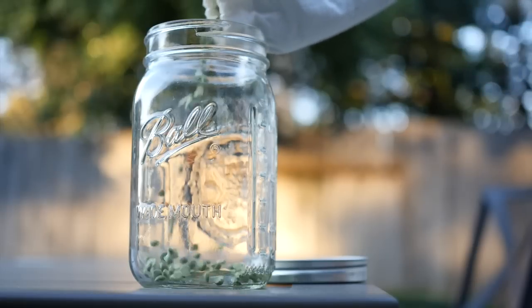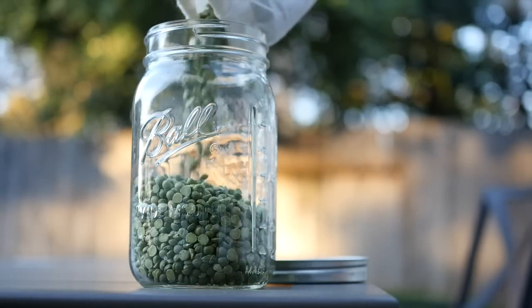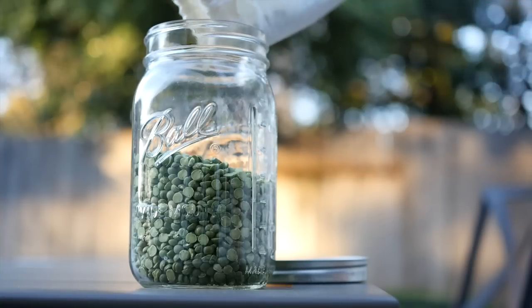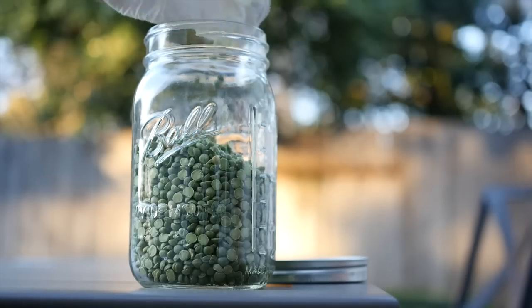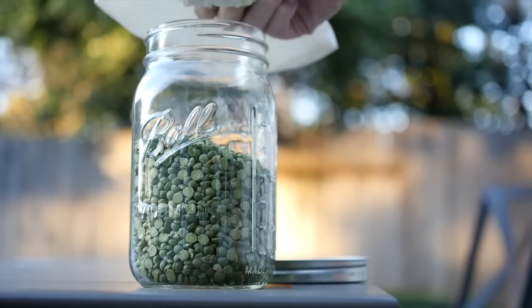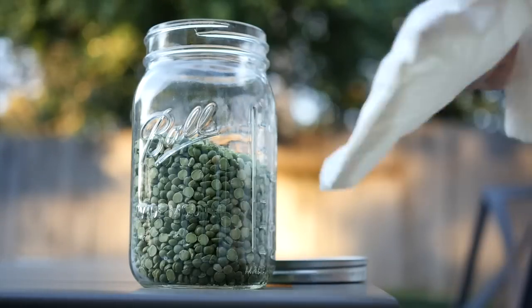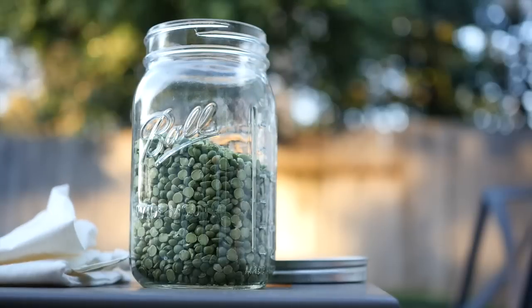When I get home, I pour whatever I purchased into these mason jars. The type of mason jars I get are these Ball wide mouth one-quart mason jars. You can get a big box of 12 of them for maybe $20 on Amazon — I'll include a link below as well. It's really important for them to be wide mouth so that you can get in there and clean them really easily. Your whole hand can fit in there. I highly recommend picking up a few if you plan to be shopping in bulk.